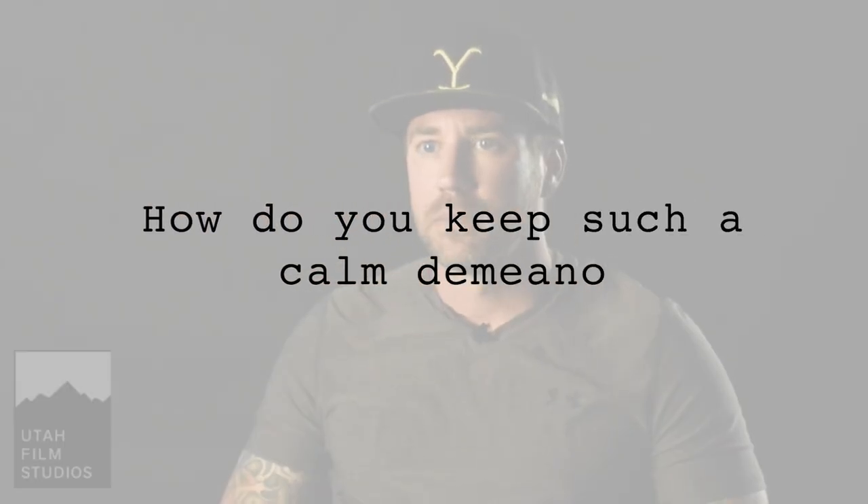How do you keep such a calm demeanor? It took years to develop that. When you first start as a construction coordinator, you put a lot of pressure on yourself to do really well. When you first start out doing what I do for a living, you're always questioning yourself — am I going to get this set done on time? Am I going to come in on budget? Over the years and all the sets I've built and the experiences I've been through, it always gets done.